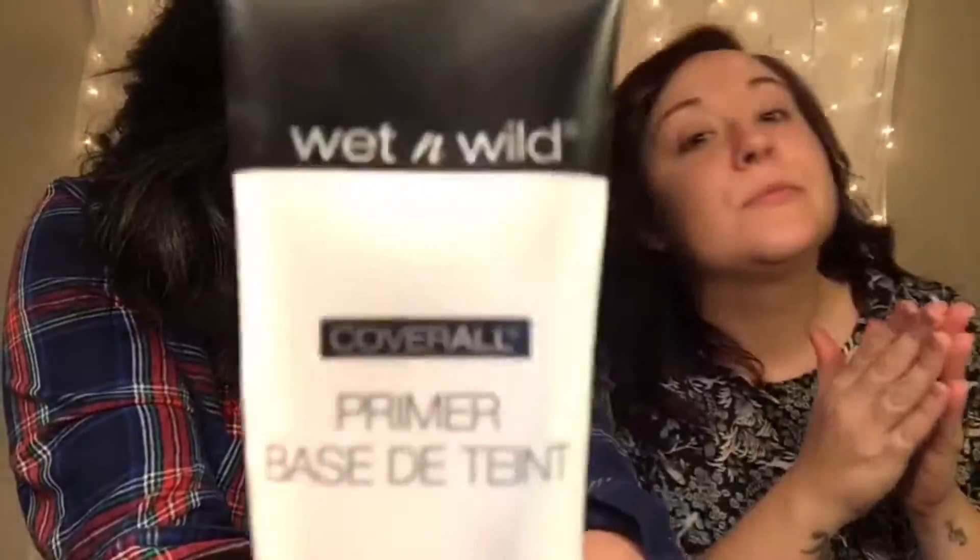We're gonna get started with the Wet and Wild Coverall primer. It doesn't really fill your pores or anything, but it does give a really smooth base and I really like that. Because we could only find one primer, we're using the same primer, but most of the other products we're going to be using are separate.